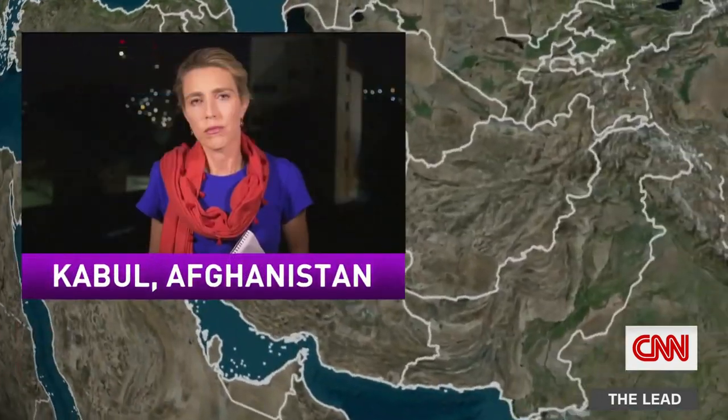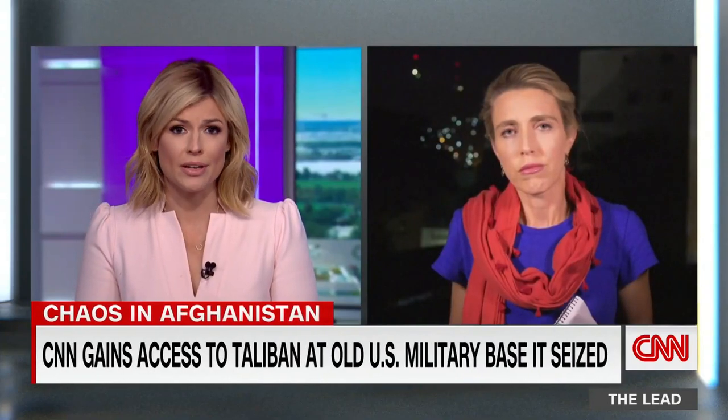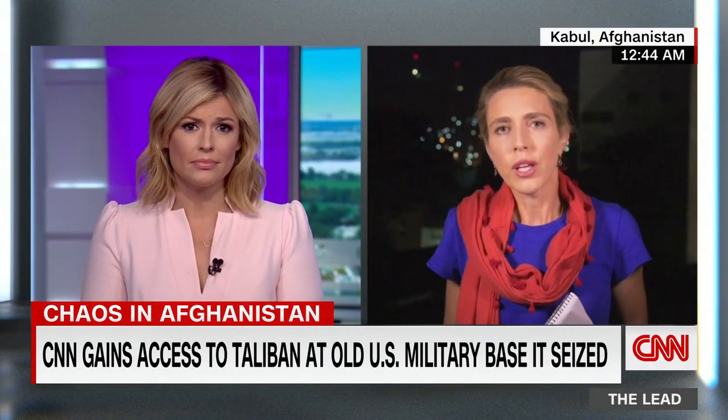CNN's Clarissa Ward joins live on the ground in Kabul. She got exclusive access to the Taliban. Clarissa traveled to Ghazni province, just a few hours south of Kabul. That province is now completely under the control of the Taliban. They took us to see some bases that once belonged to the U.S. and are now very much under their control, along with whatever they found there — Humvees, weaponry, ammunition. We got a glimpse into what life is like under the Taliban, as that appears to be what Afghanistan's future now looks like.